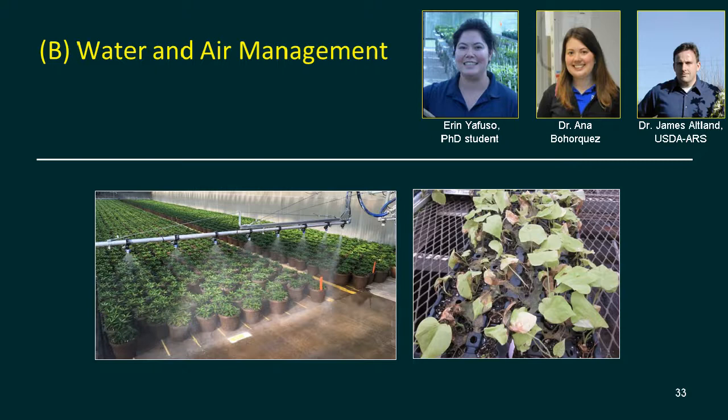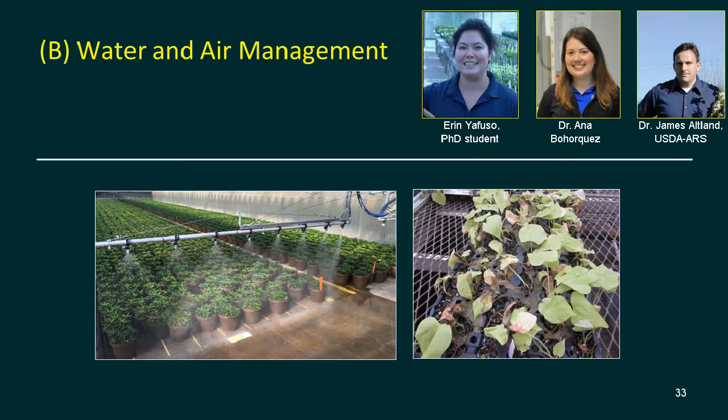Moving to water and air management and dissolved oxygen, with graduate student Aaron Yafuso, postdoc Dr. Anna Borges, and colleague James Altland at USDA. Plant roots need oxygen to respire; the top of the plant also needs oxygen at night. At 25°C at one atmosphere, there are 271 mg of oxygen per liter of air but only 8.3 mg of oxygen per liter of water — much more oxygen in air than in water. Dissolved oxygen is less soluble at higher temperatures, so DO levels in hydroponic systems can get very low in summer.